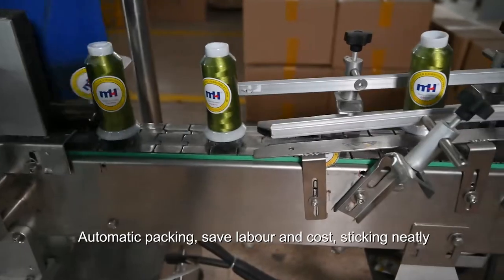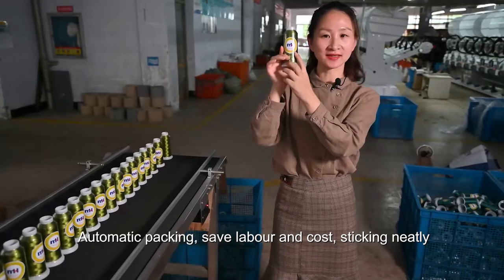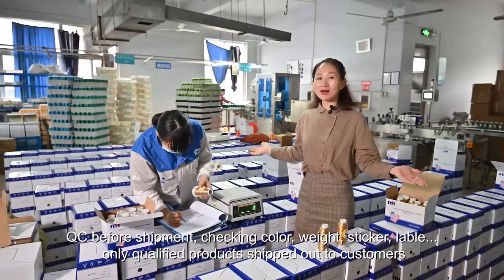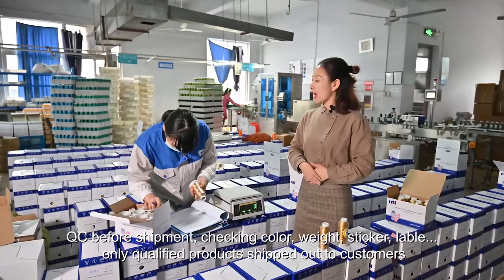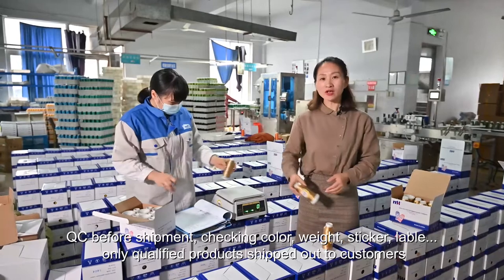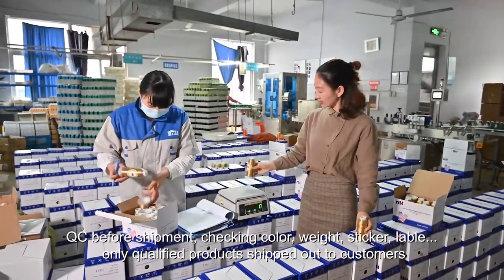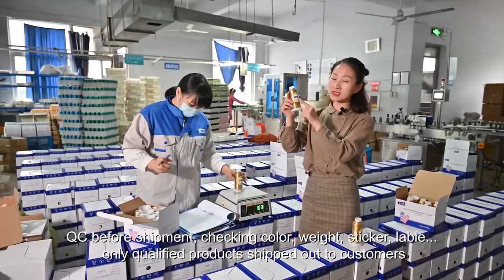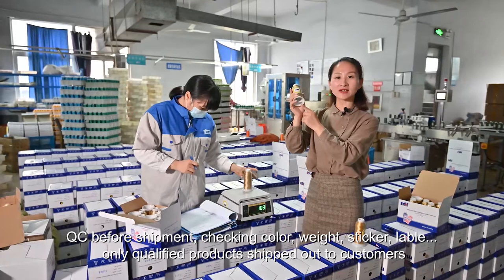Very high efficiency and energy-saving. Here is our last process — the packaging line. Before packaging, our QC will check the goods again. They will check the color difference, the weight, and that the label and color stick are inside, to guarantee the final product matches all requirements.